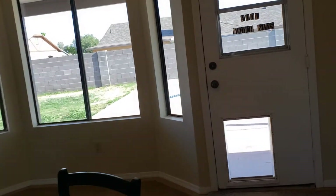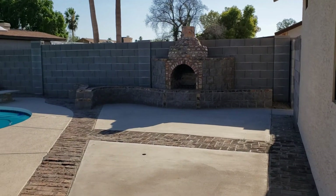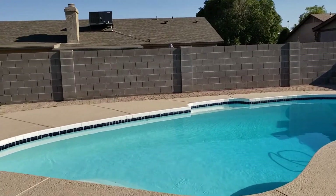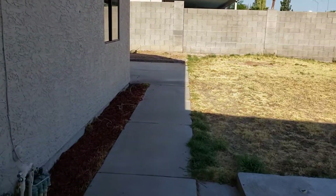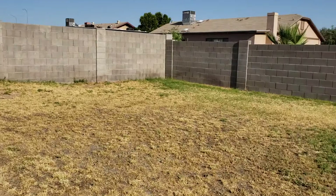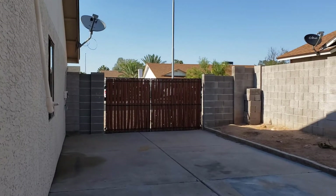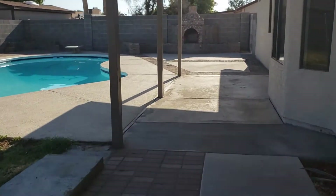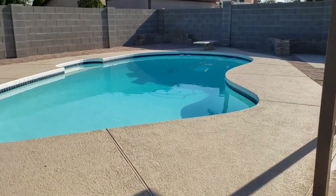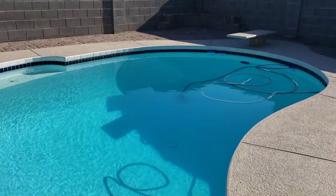Let's check out the back yard. Super big back yard. Real grass. Plaster pull. Self-cleaning. Super deep. Looks like it's in good condition.